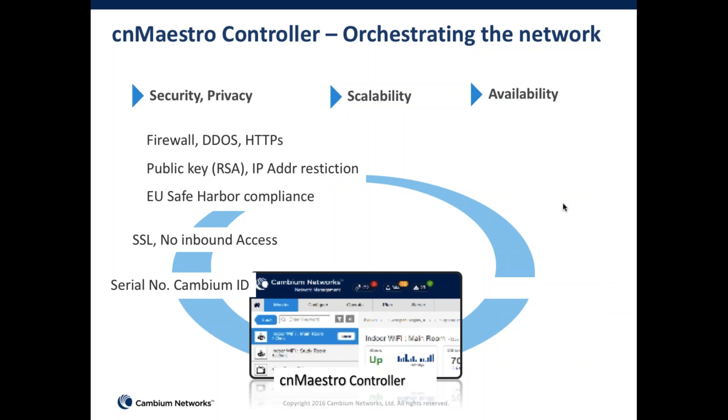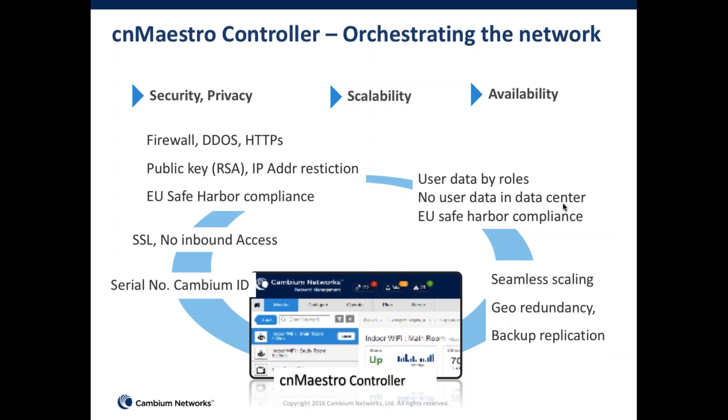We've built industry-proven secure protocols. In addition, it includes a firewall and features to be resilient to denial-of-service attacks, as well as IP address restriction. In the realm of privacy, we are compliant with EU safe harbor laws, so no customer-visible data is carried back to the cloud — very limited information such as client address is carried back, but nothing to do with actual data.